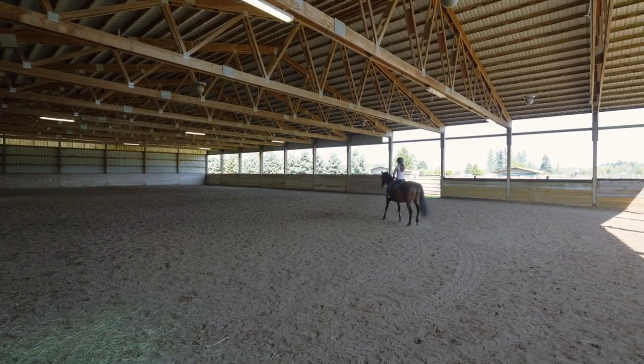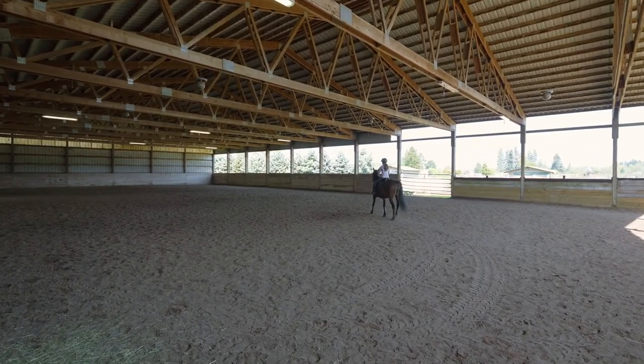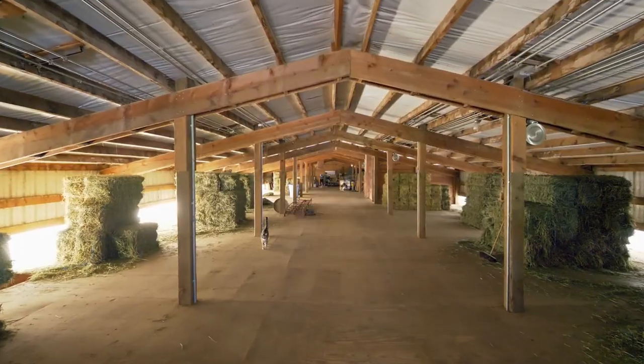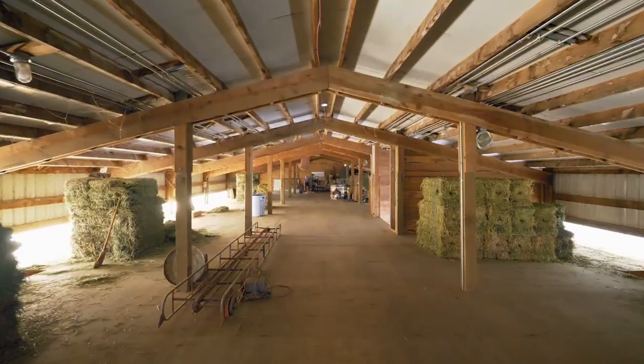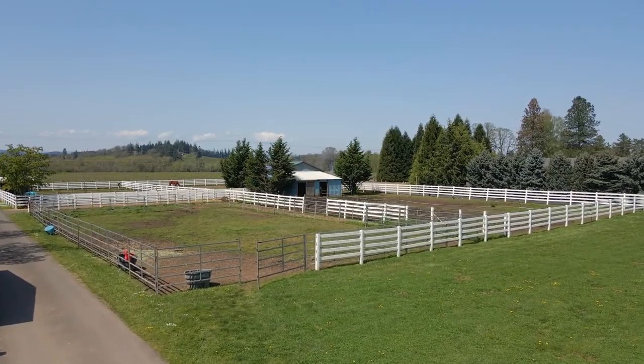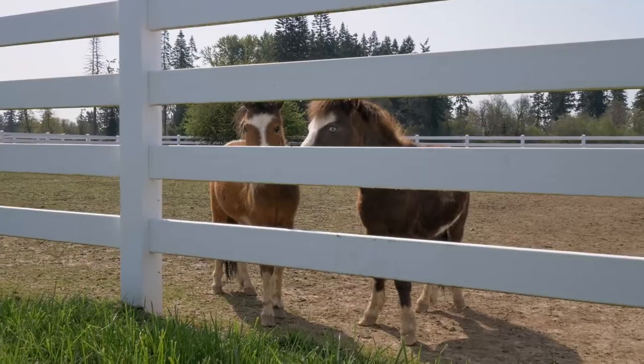Attached 72 by 132 lighted indoor sand arena, 60-foot round pen, shavings and hay storage capabilities, plus a multi-purpose loft space. Over 15 generous turnouts equipped with large run-in shelters.